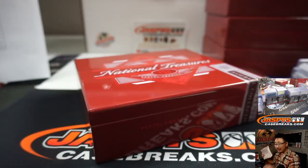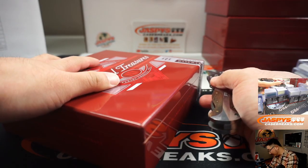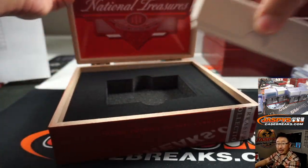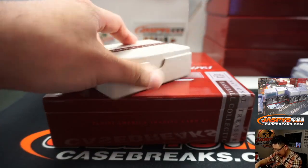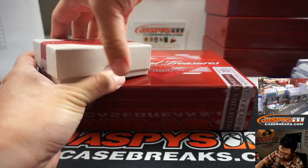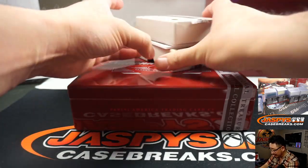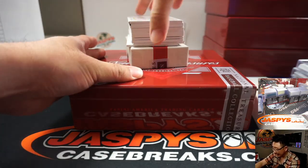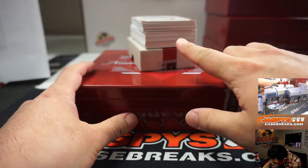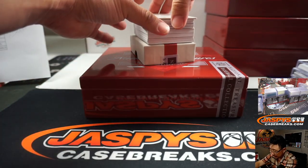Brett's like hey, give me a cheapy Marlin. Alright, any Marlin hit should easily cover the spot. Good luck Brett, good luck everybody — last box. Good luck, thank you again everyone for rallying around this break and making it happen. It's an excellent way to end an excellent day. Looks like we got a redemption in there somewhere.